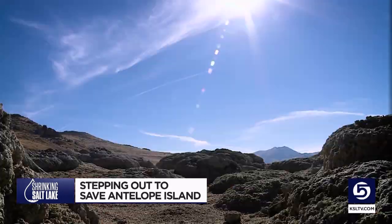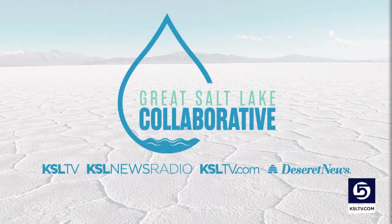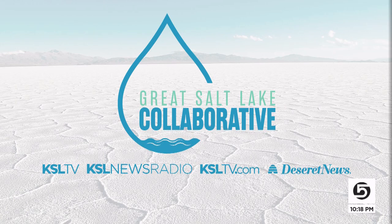Reporting from Antelope Island, Dan Spindle, KSL 5 News. That story was made possible by the Great Salt Lake Collaborative. You can learn a lot more about the collaborative and the focus on the health of Antelope Island at greatsaltlakenews.org.